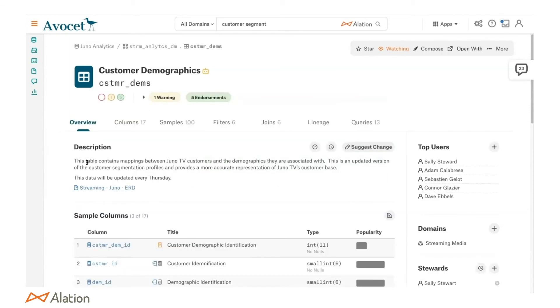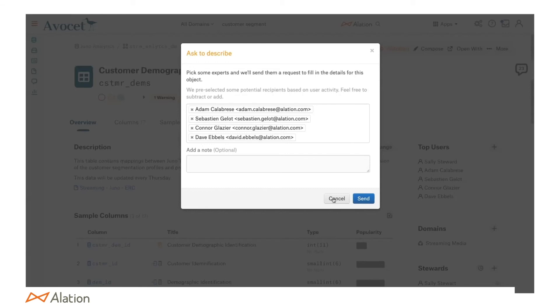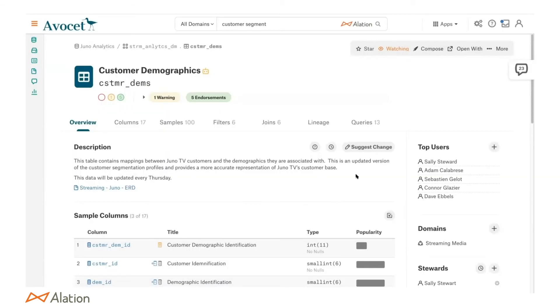I can see the PII policy is attached here and the description of the table. Alation surfaces who the top users are — one of the big pain points for data catalogs is curation. With one click, I can bring the top users into the conversation and ask: you use this table, should I use it and what does it mean? Top users are determined by both activity in Alation and by who writes queries against the table. So I can nominate top users as stewards since they should be subject matter experts. Stewardship identification is one of the big challenges companies have, and we automate that.